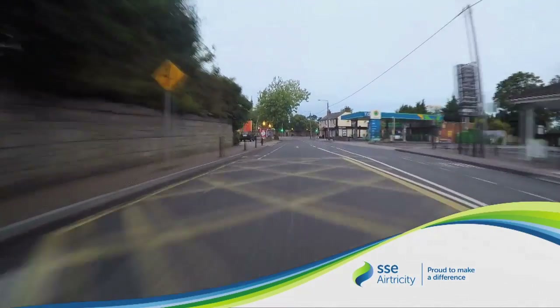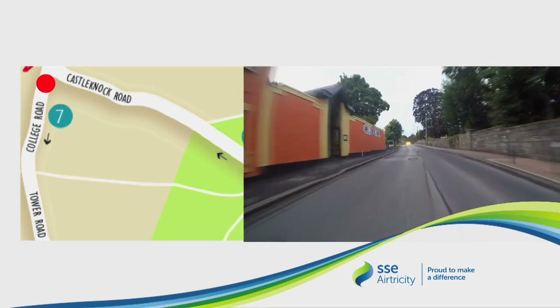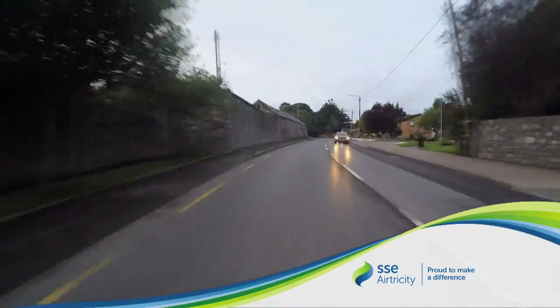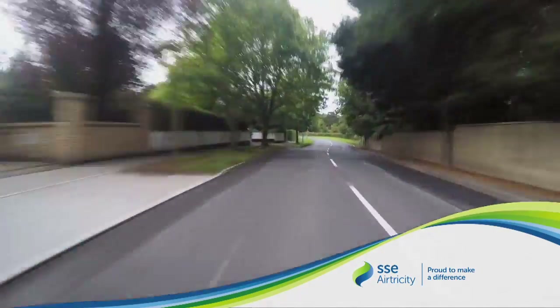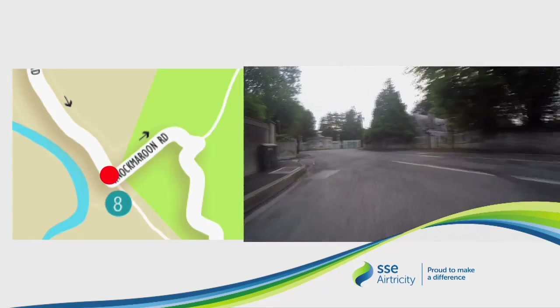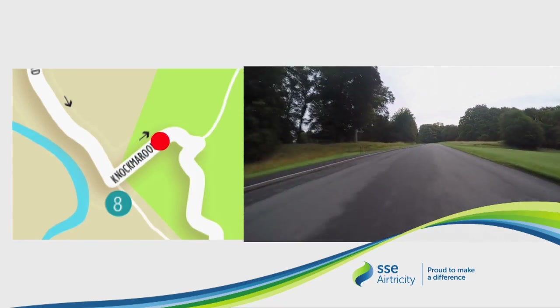The 6-mile mark is on your right, and the water station and the 10k mark soon after. We have yet another entertainment zone — face painters and a DJ. This gives the runner some respite as it is slightly downhill as we head towards the Knockmaroon gate. Turn left and we soon hit the 8-mile mark.